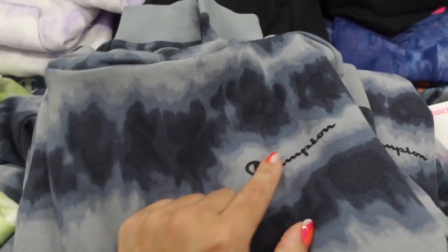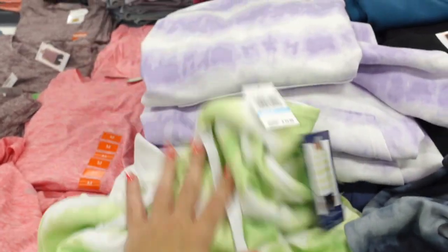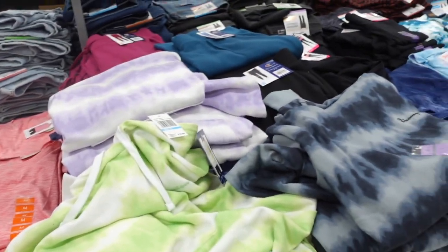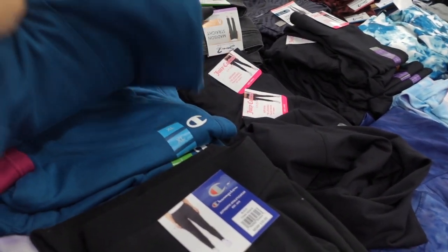Champion hoodies — it's a nice lightweight kind of terry material, this is a graphic with the ribbing on the wrists and also at the bottom. In the gray, there's also purple tie dye, the lime. These are $16.98. They also have the matching joggers at $14.98 with the elastic waistband and that seam detailing.